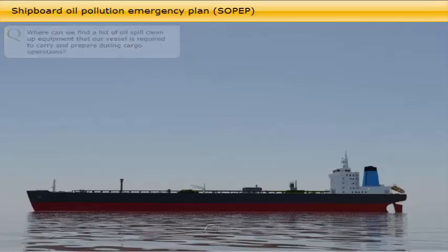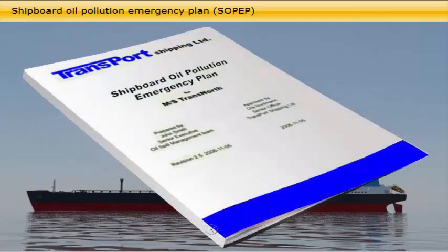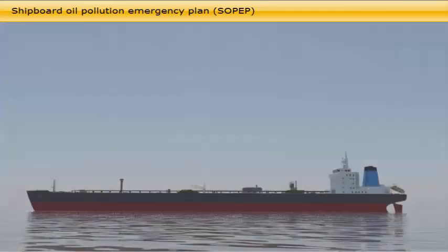Where can we find a list of oil spill clean-up equipment that our vessel is required to carry and prepare during cargo operations? IMO International Convention for the Prevention of Pollution from Ships 1973, as modified by the Protocol of 1978, MARPOL 73/78, is the most important convention regulating and preventing marine pollution by ships. In the SOPEP manual, a list of required oil pollution clean-up equipment is implemented. The list should be made ship-specific and a drawing of the location on board for such equipment should be posted on the bridge. For detailed information, see CBT No. 0004 SOPEP and CBT No. 006 OPA 90.